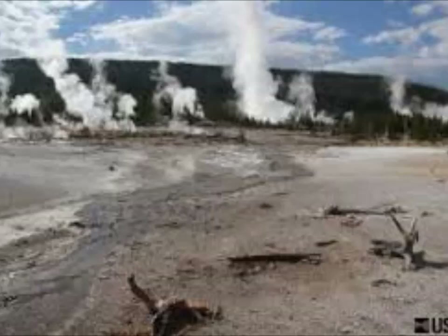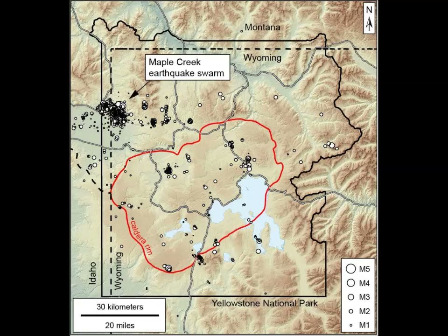Water under the deep crust is under great pressure. It's caused to migrate up and sometimes sideways. When it interacts with cooler, brittle rocks that are already stressed by tectonic and volcanic processes, it can trigger earthquakes. In fact, earthquakes themselves may allow the fluid to migrate more efficiently through faults in the rocks.